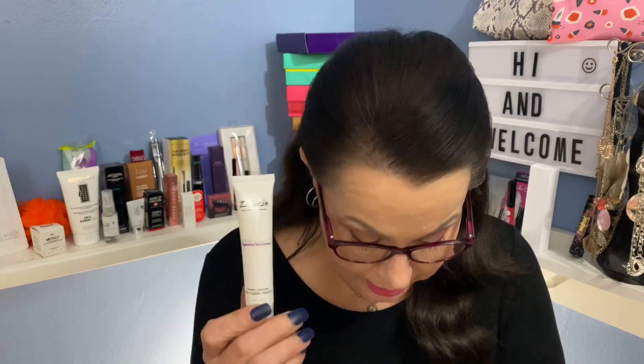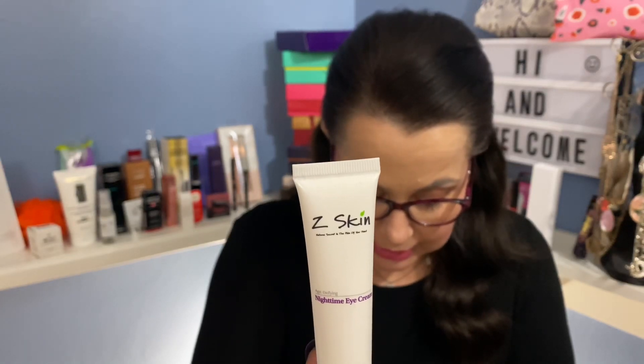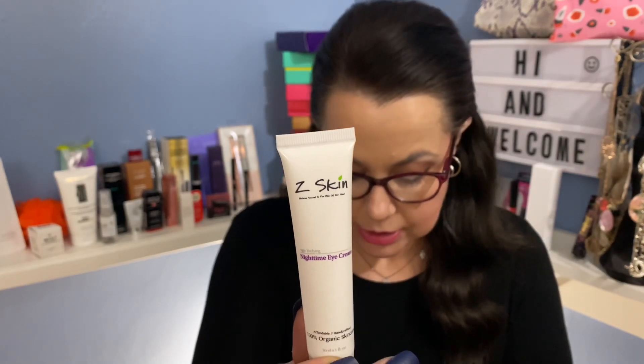Next is Z Skin — I recently got a different product from this same company in a box I won from Vicki Wick. It was a coffee scrub for your face and I ended up using it and loved it. So I'm very excited to try this one, which is a nighttime eye cream valued at $24. It's an organic ancient remedy that helps reduce fine lines, crow's feet, and dark circles, and helps reduce signs of aging to restore a youthful appearance. It's vegan and cruelty-free.